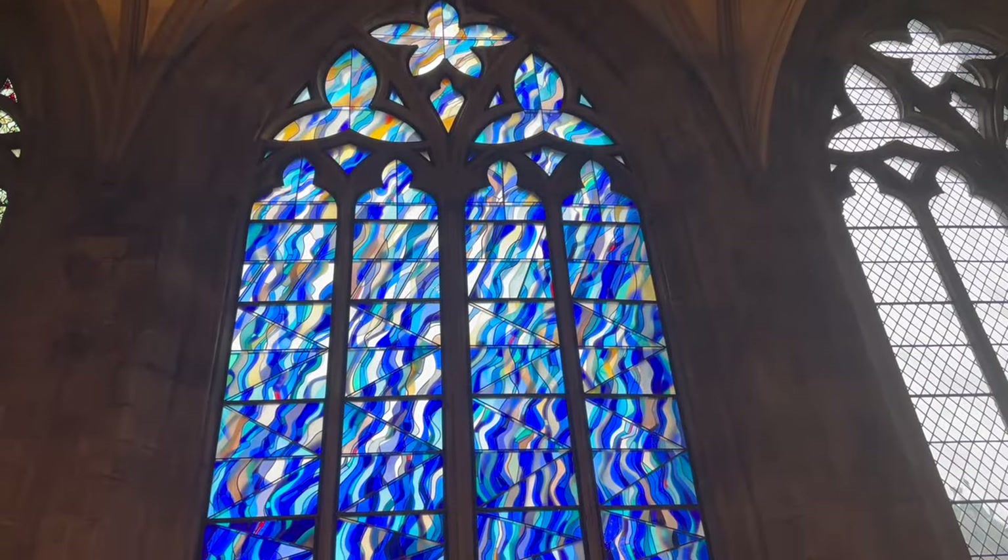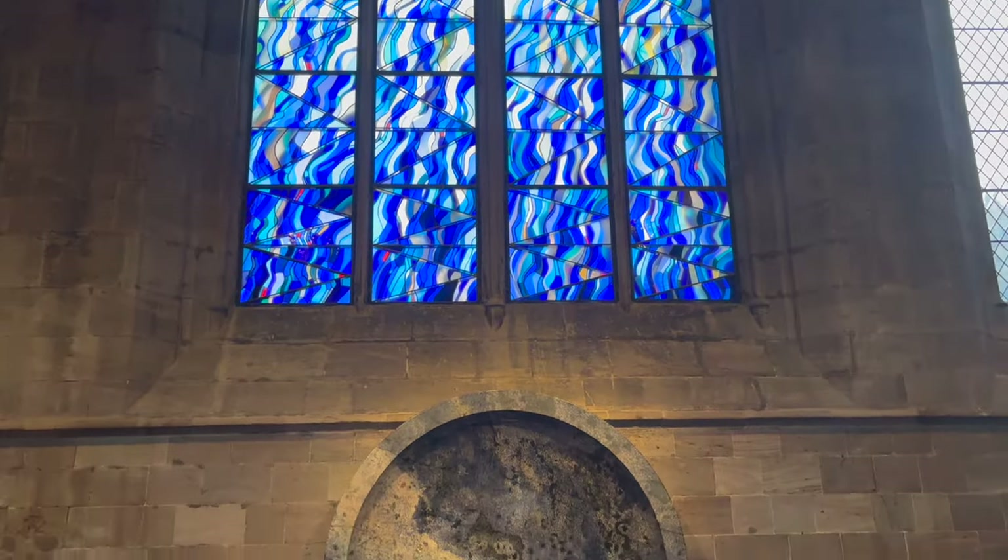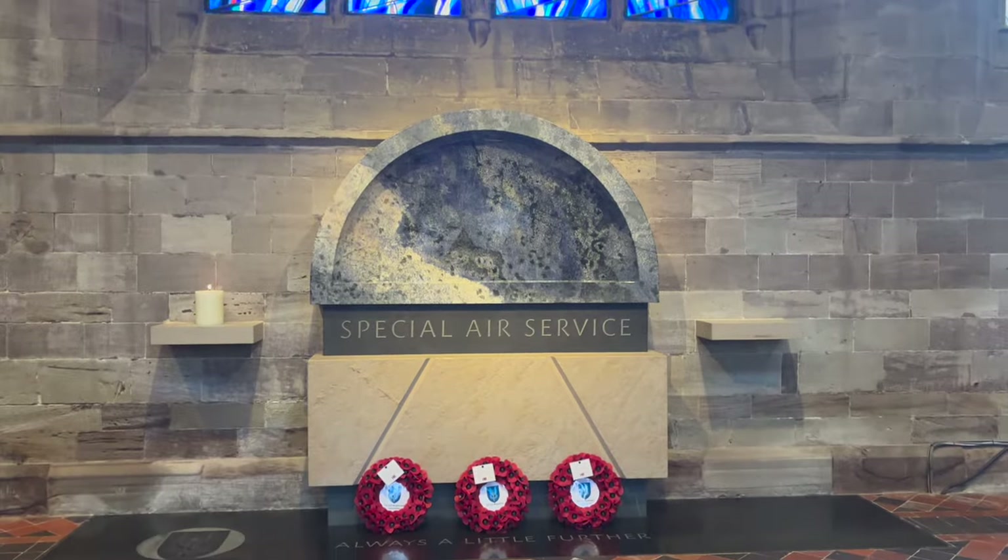As we wander around the cathedral, notice the beautiful stained glass window dedicated to the SAS, who have been based nearby since 1960.